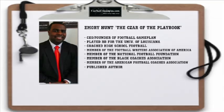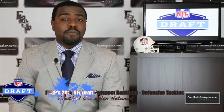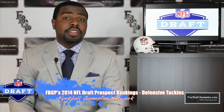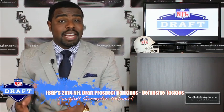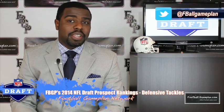Welcome to footballgameplan.com where football makes sense. I'm Emory Hunt, the czar of the playbook, bringing you our 2014 NFL Draft prospect rankings video. We're taking a look at the defensive tackle position. We're going to look at my top ten, some small school prospects, as well as some sleepers that you want to keep an eye on.